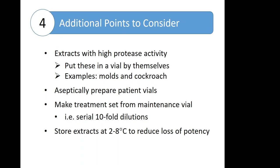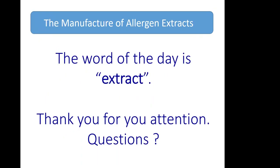With that, I will wrap up. For those of you who need it, the word of the day is 'extract.' I want to thank you all for your attention and I will open it up for questions. I think we have about seven minutes or so to try and answer any questions you may have.